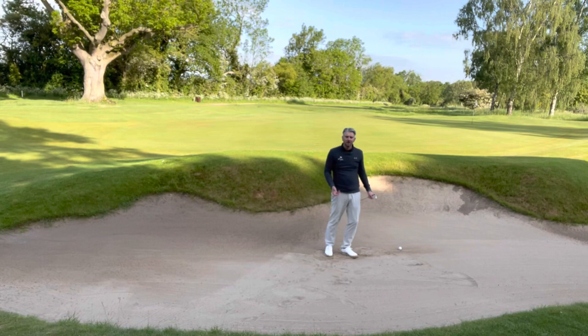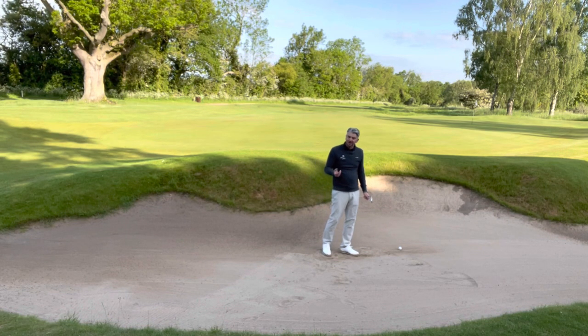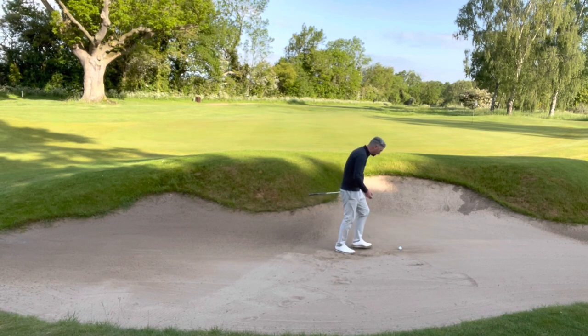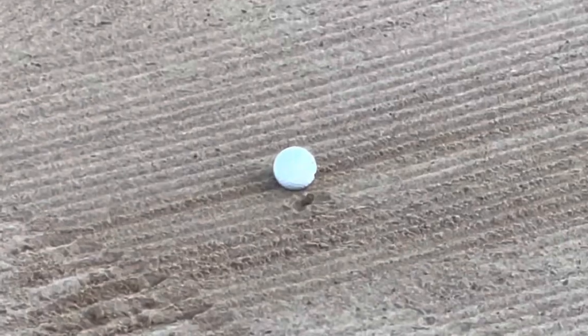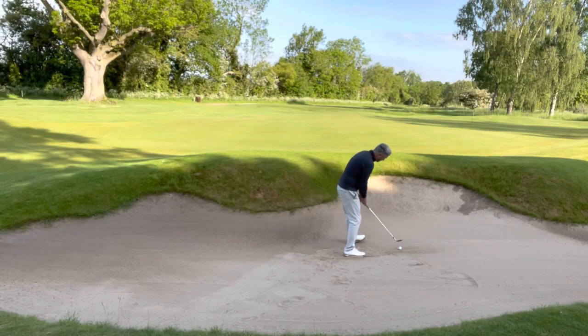If, when you get to your ball in a bunker, there's a stone, an acorn, or a bit of a twig behind the ball, you can get relief from that — that's a loose impediment. Tell your playing partners what you're going to do: 'Guys, I think there's a stone' — take it out, get rid of it, no penalty, and you're good to go.